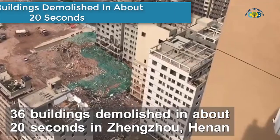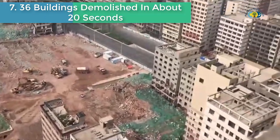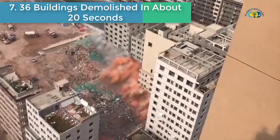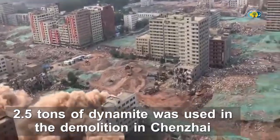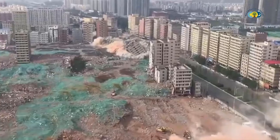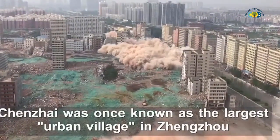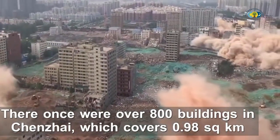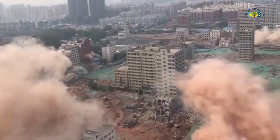Number 7 is 36 buildings demolished in about 20 seconds. Thirty-six buildings were demolished in about 20 seconds with 2.5 tons of dynamite in Jiangzhou, capital city of China's Henan Province. Jiangzhou was once known as the largest urban village in the area.